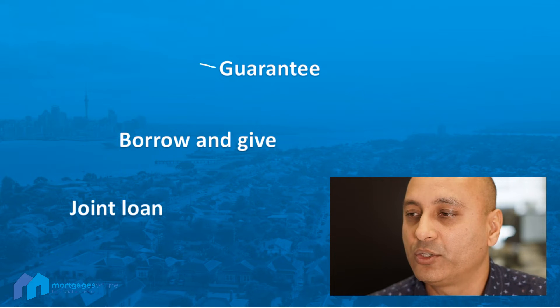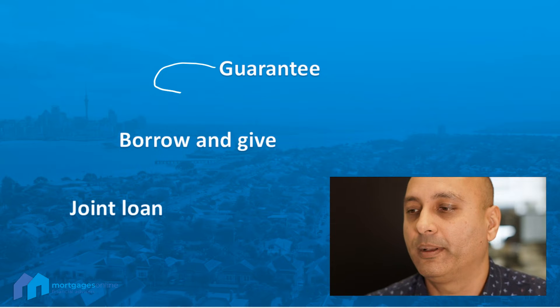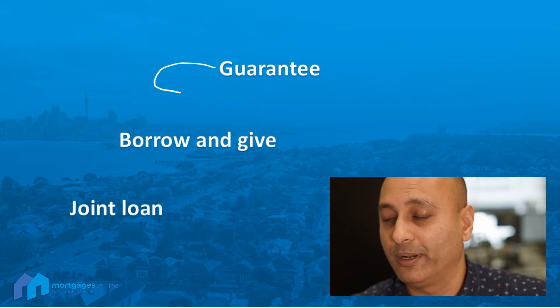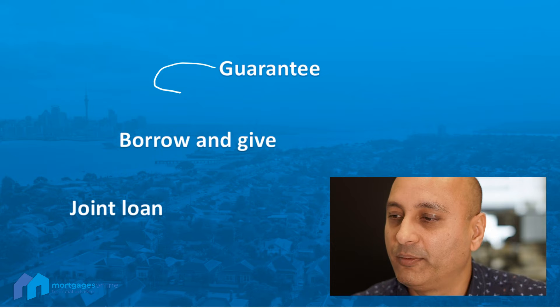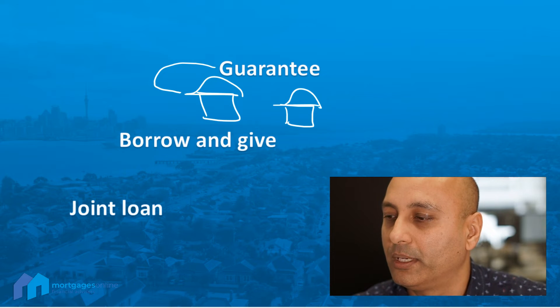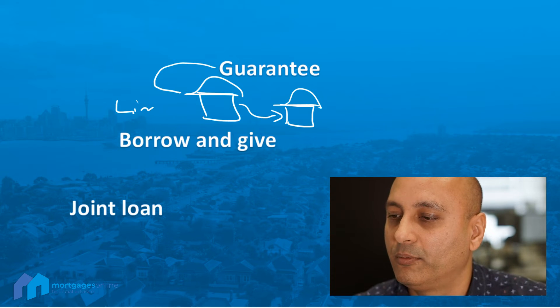You want to get specialist financial advice — this is very generic — and of course you want to talk to your lawyer before transacting anything. A guarantee is effectively pretty simple to understand. The key thing here is it's probably a good idea to do what's called a limited guarantee for only what is required for the deposit amount.